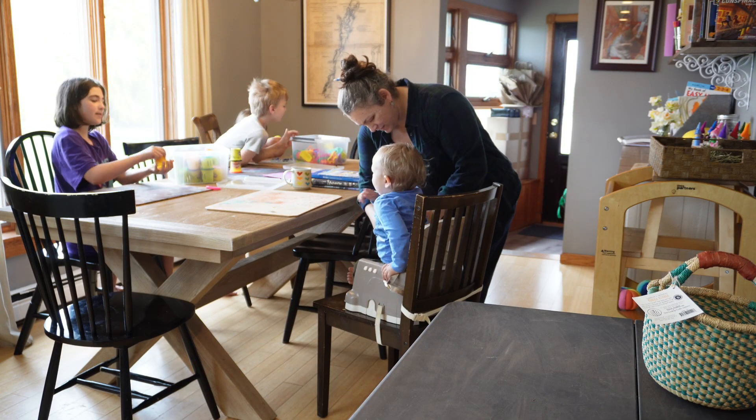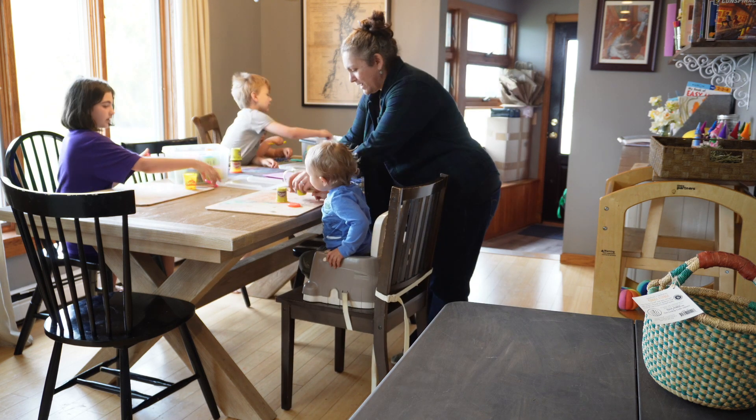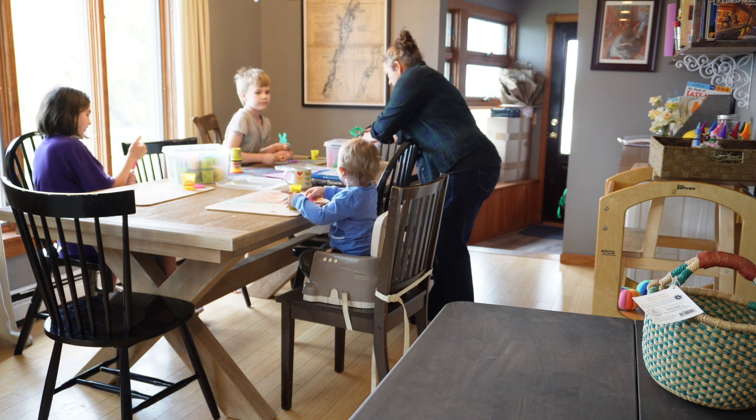We decide to take out play-doh for all the kids to play with as we start. This helps occupy the 1 and 3 year olds, as well as gives the older two something to do with their hands while they listen.